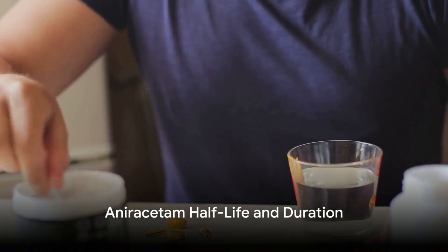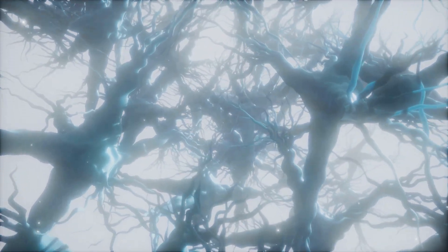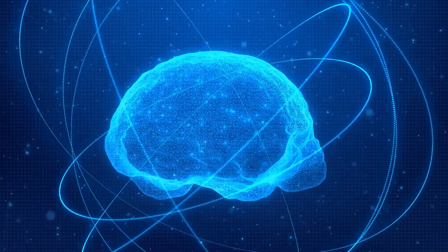Understanding the half-life of aniracetam can help you plan your intake schedule effectively. Half-life refers to the time it takes for half the substance to leave your system. For aniracetam, this is typically around 1 to 3 hours. The cognitive-enhancing effects, however, can extend up to 8 hours.